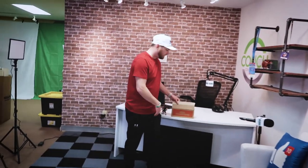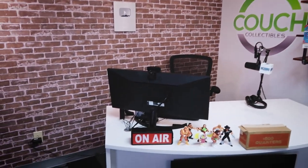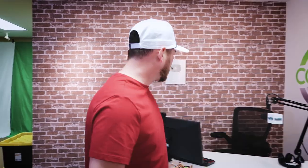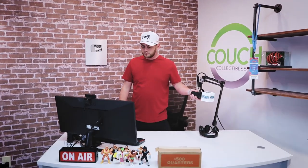Just went to the bank and got some quarters to search through. We'll be doing that on the live stream. The live stream is going to be Tuesday — we're going to be doing it Tuesday. This is the area where we're going to be filming coin videos, collectible videos, things like that.